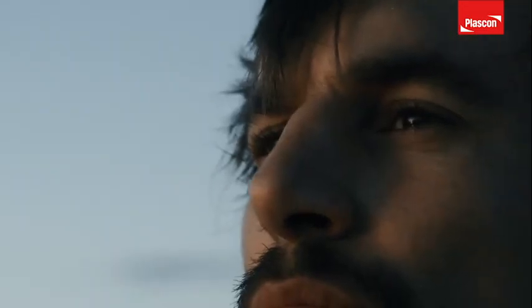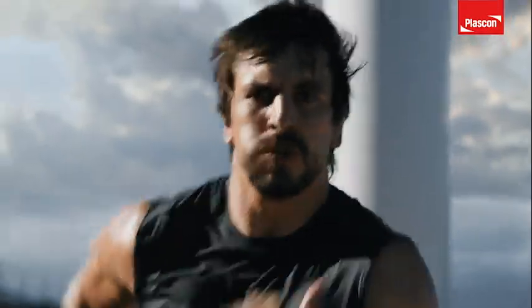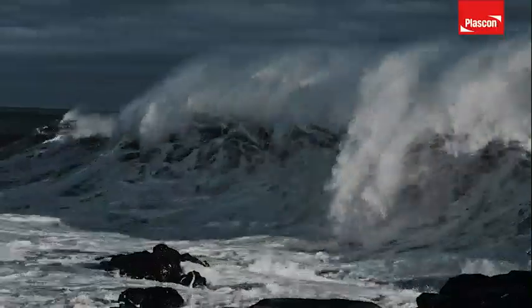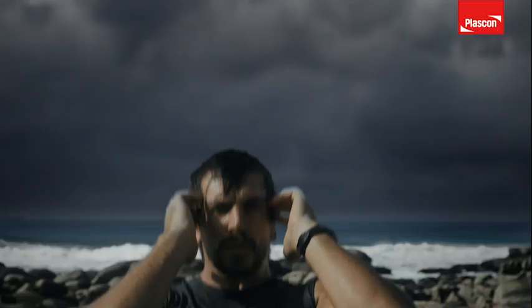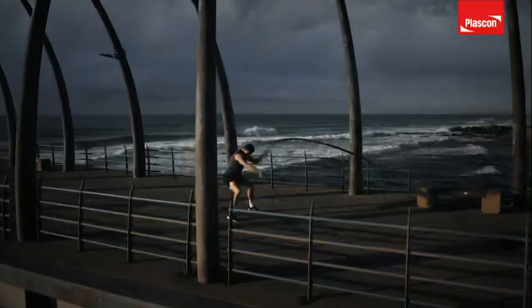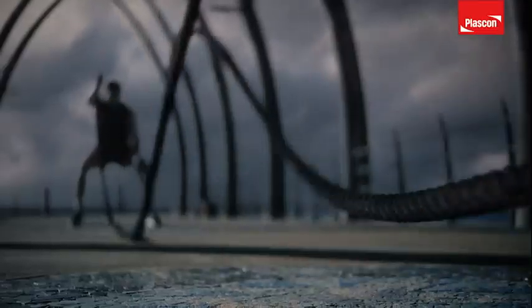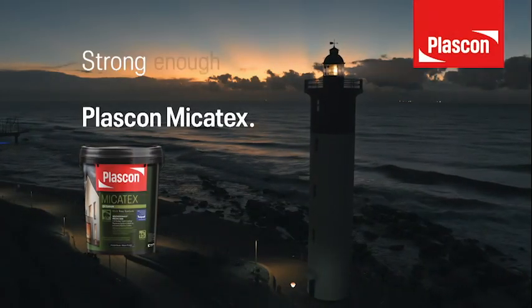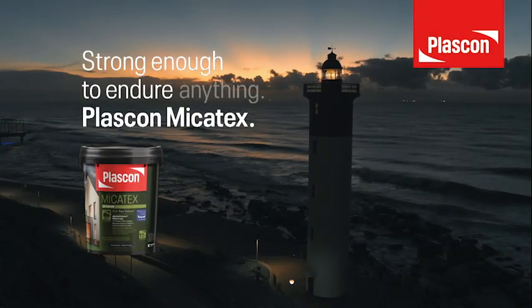South Africans know tough — it's built into our DNA. We know how to outweather and outlast the harshest conditions. When the cracks start to show, we go the extra mile. Our strength is legendary. Our resilience, iconic. And despite the odds, we know what gets the job done. Mycotex — strong enough to endure anything.